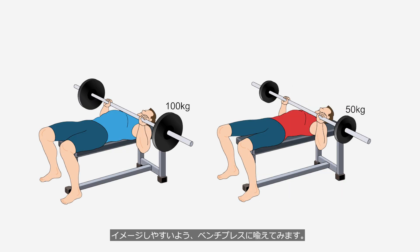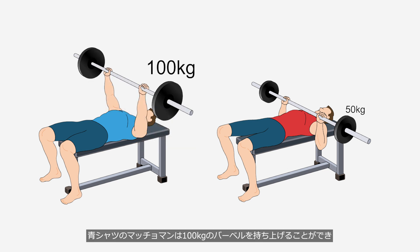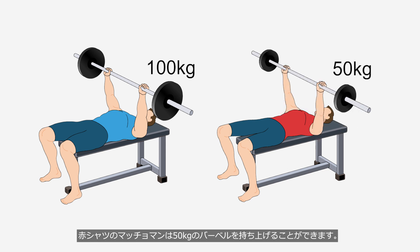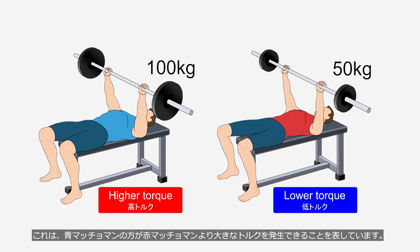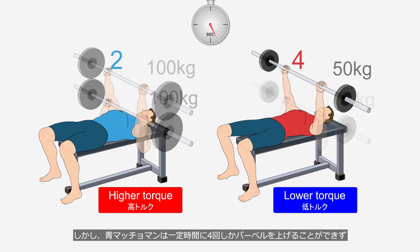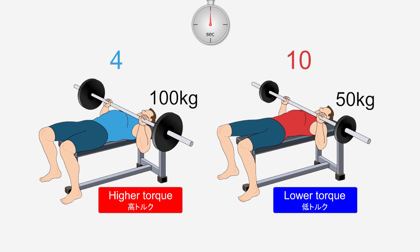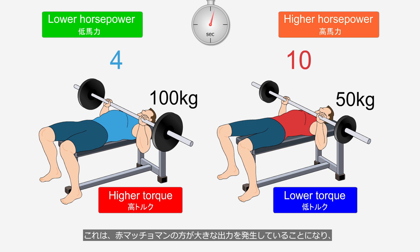To make it easier to visualize, let's summarize it using the analogy of a bench press. The blue shirt man can lift a 100 kg barbell, while the red shirt man can lift a 50 kg barbell — meaning the blue man can generate higher torque. However, the blue man can only lift the barbell four times in a certain period, while the red man can lift it 10 times. The red man produces higher horsepower, showing that even lower torque with quicker movements can generate higher horsepower.